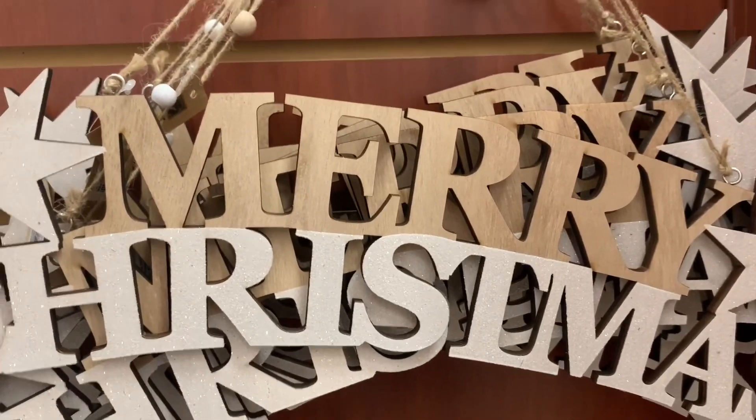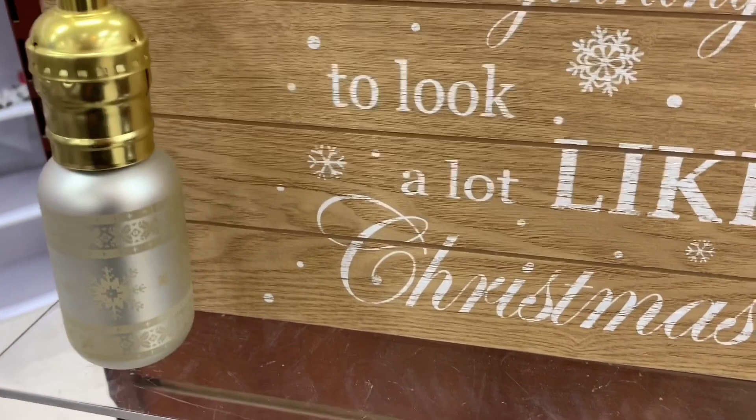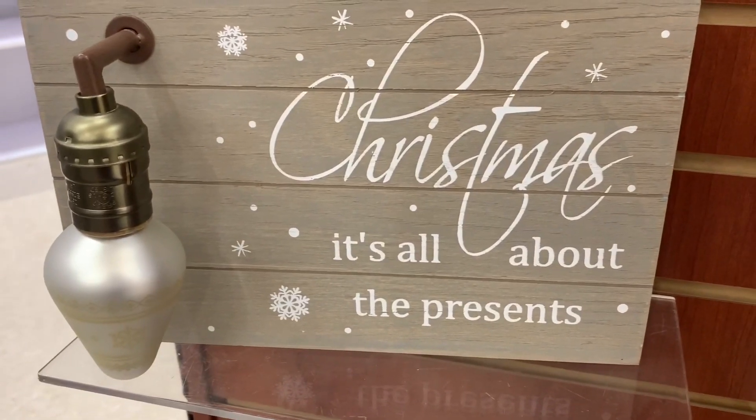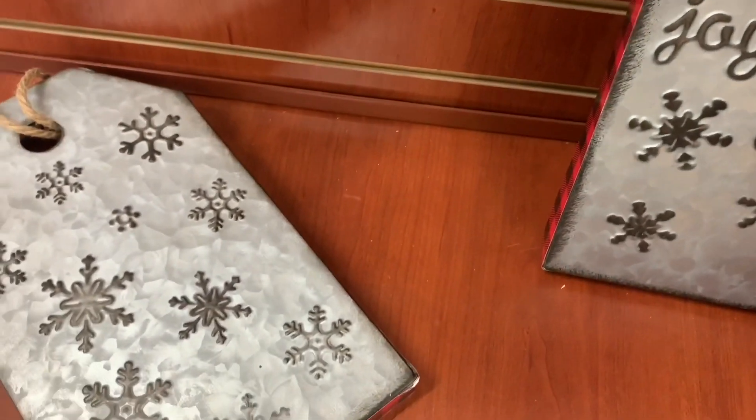These next couple of signs were some standouts to me — just some of my absolute favorites. I love how they use the different textures. It's beginning to look a lot like Christmas. Is that like an old light bulb on there? I think that's fabulous. A beautiful water dome snow globe, and this one was definitely my favorite. But it's not all about the presents. These big metal tags were gorgeous. I really liked that sign up above there, but I just didn't like the saying on it.